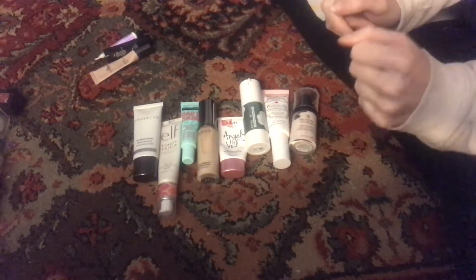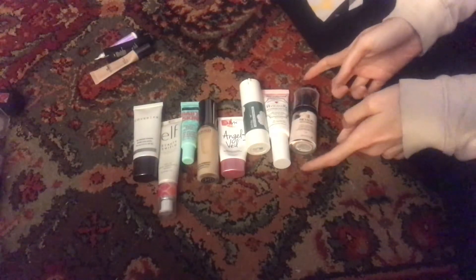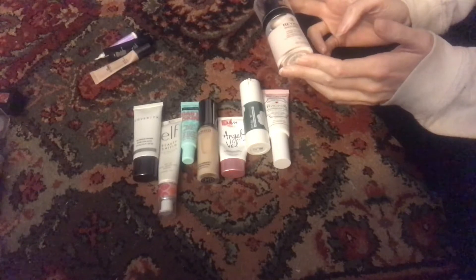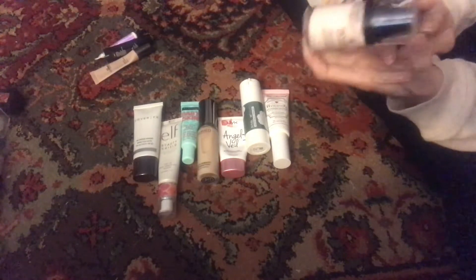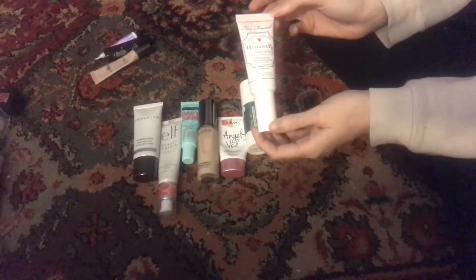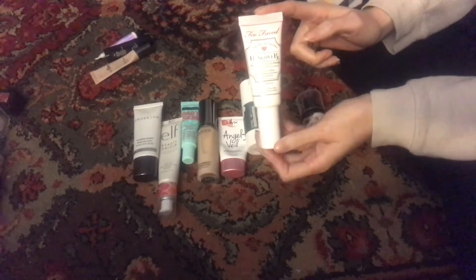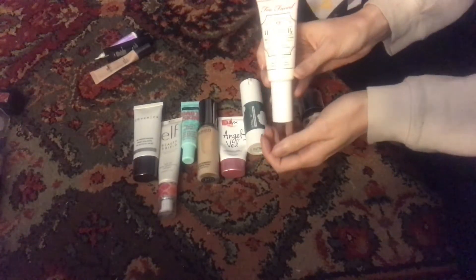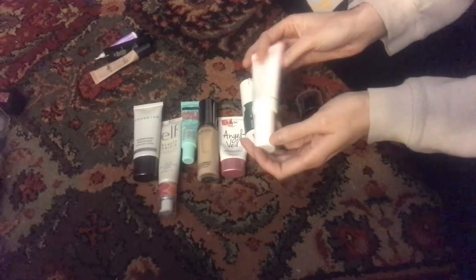My total for just regular face primers is eight. I have this Revlon Perfecting Primer in 001 — I have not used this yet, I don't even think it's been opened. This is the Too Faced Hangover RX; everybody talks about this one and I was keen to try it, especially because I'm pretty sure it went on sale during the Ulta 21 Days of Beauty, so I picked that up. This has been used once.